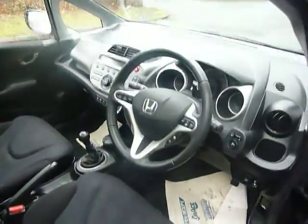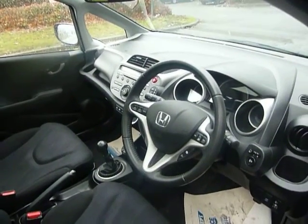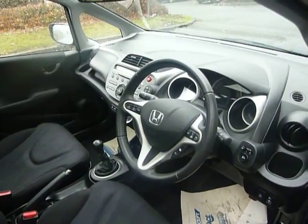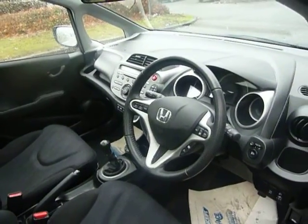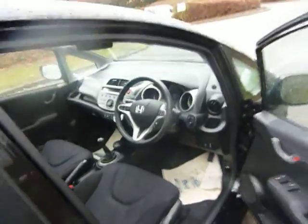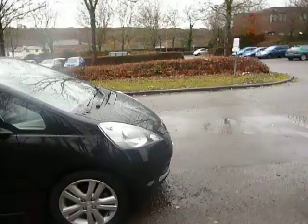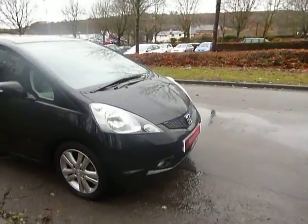Being the EX model, the top spec model, you can expect quite a lot of equipment with this vehicle. You've got an onboard trip computer, steering wheel mounted controls for the radio, cruise control, climate control, a USB port, CD player, and front and rear electric windows, to name but a few. The vehicle is also fitted with front fog lights, which gives you extra visibility in the evening.